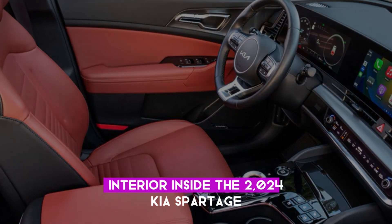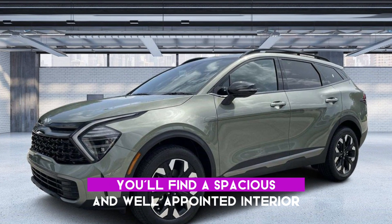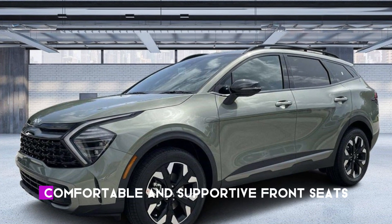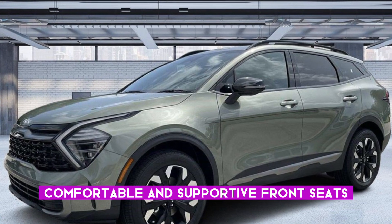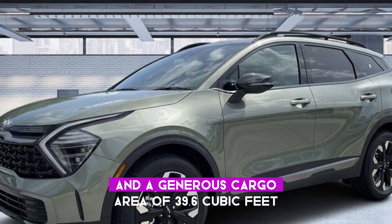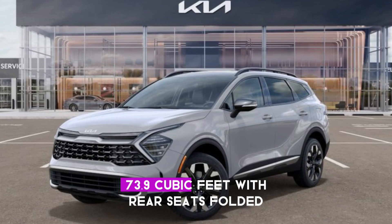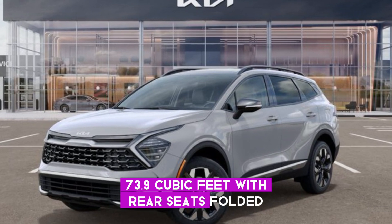Interior: inside the 2024 Kia Sportage, you'll find a spacious and well-appointed interior. Comfortable and supportive front seats, ample leg and headroom for all passengers, and a generous cargo area of 39.6 cubic feet, or 73.9 cubic feet with rear seats folded.